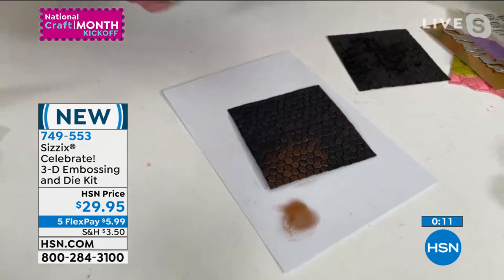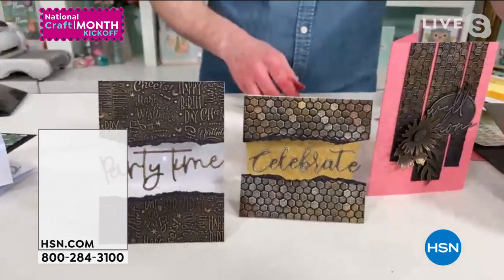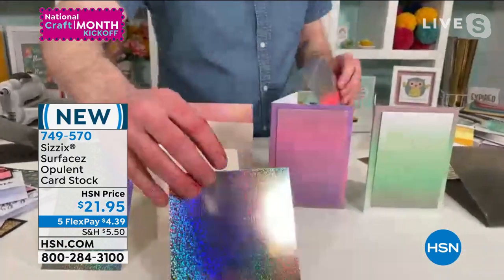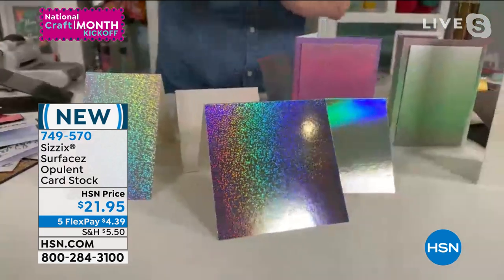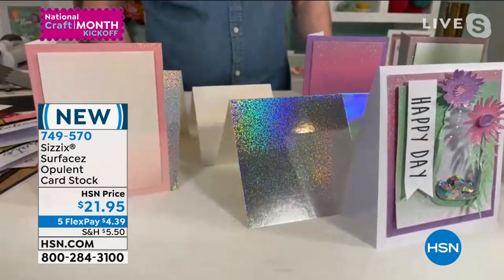We want to show them the paper too — I definitely want to share the opulent cardstock that Pete is using for all of the cards. We have the cardstock available for everyone: 749-570 for the opulent cardstock. You're getting 50 individual beautiful iridescent sheets — glitter ombre, glitter holographic, iridescent holographic, and mirror. These are gorgeous base cards done using these different beautiful papers — they're iridescent, holographic, with that wonderfully contemporary ombre effect. They're 80 pounds in weight. That is 749-570 at $21.95.